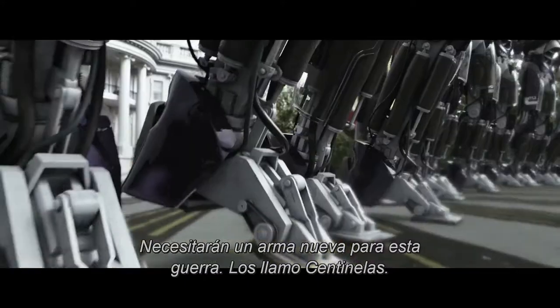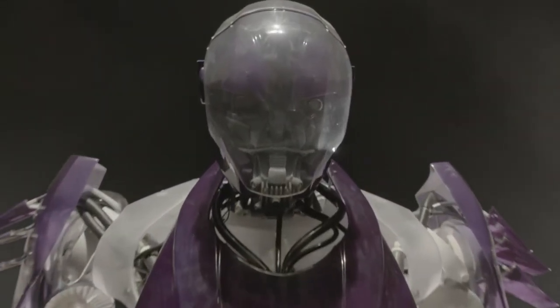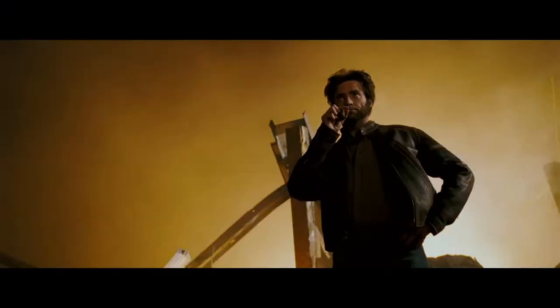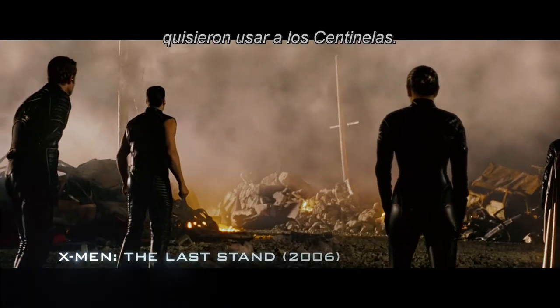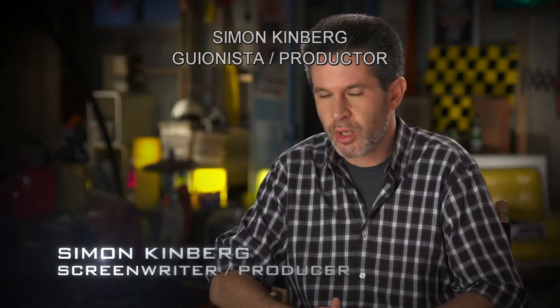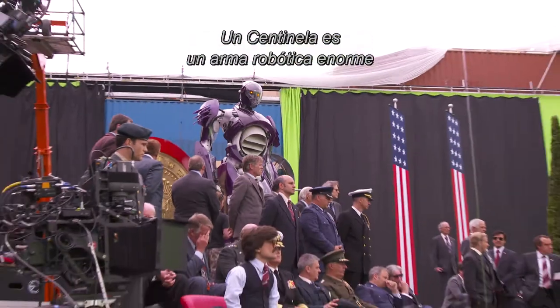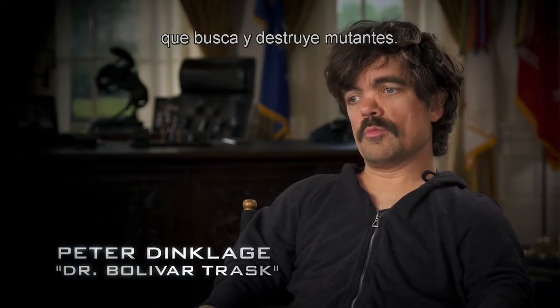There is a new enemy out there. You'll need a new weapon for this war. I call them Sentinels. A lot of people in the different X-Men incarnations have wanted to use the Sentinels. It's such a huge part of X-Men lore. A Sentinel is an enormous robotic weapon that seeks out and destroys mutants.